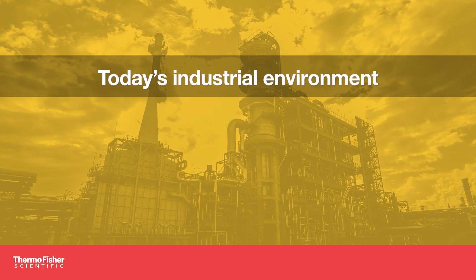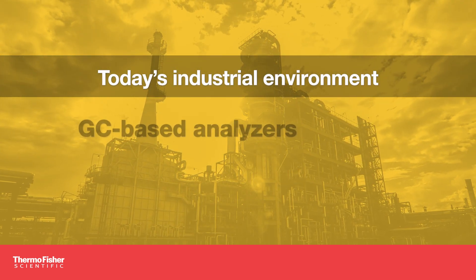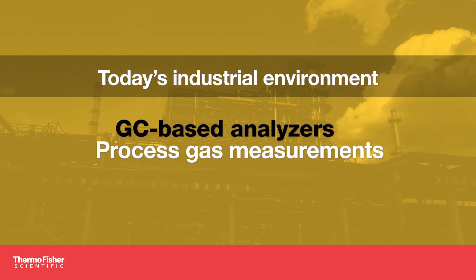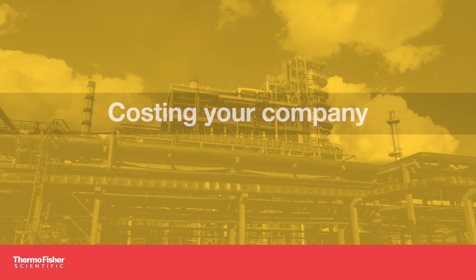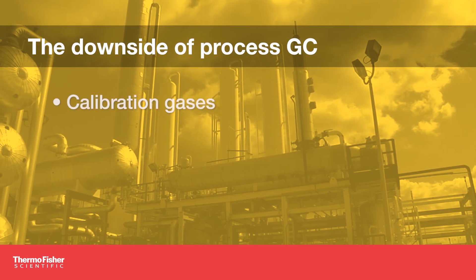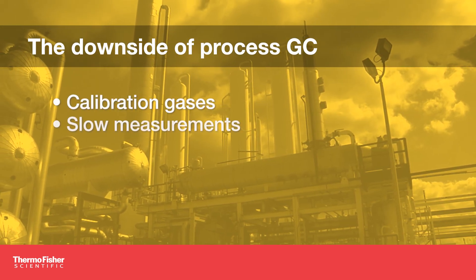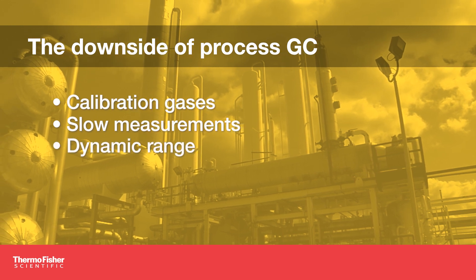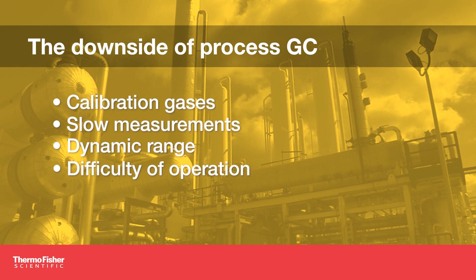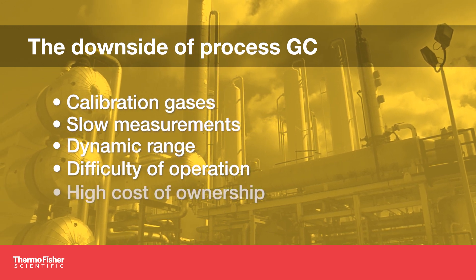In today's industrial environment, it is common to use GC-based analyzers for process gas measurements. However, this technology has many downsides that can be costing your company time and money. For example, the need for calibration gases, slow measurement times, limited dynamic range, and instruments that are often difficult to operate and maintain.